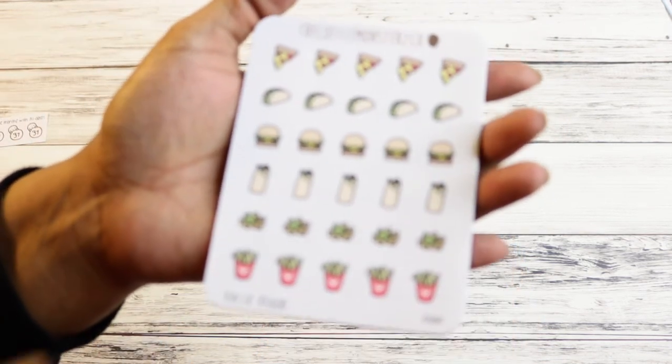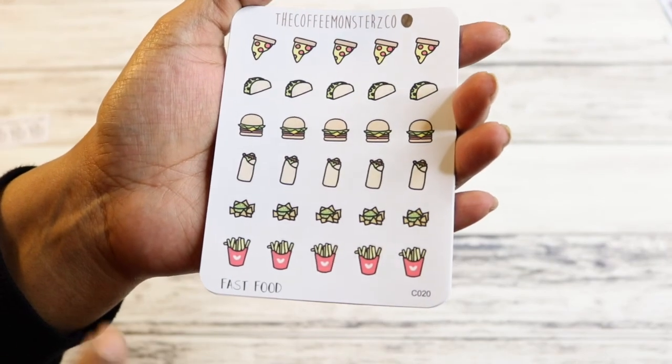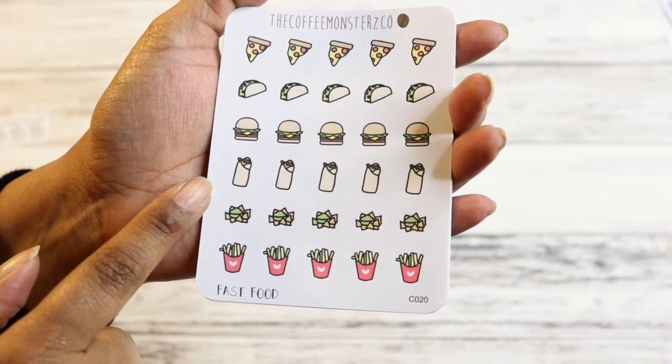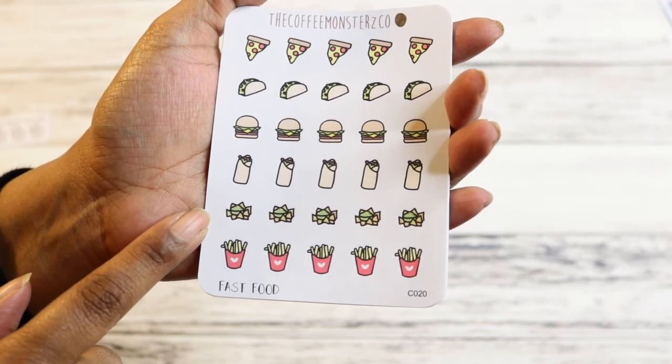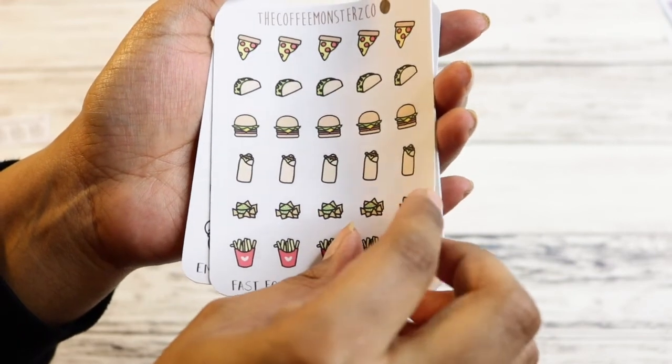For the other stickers I got, I had to get the food one. It has pizza, tacos, hamburgers, a wrap or burrito, chips and guac, and fries. I got that one.